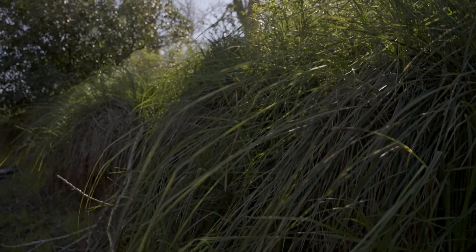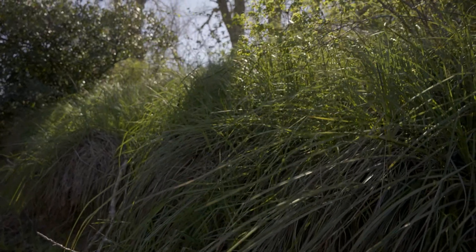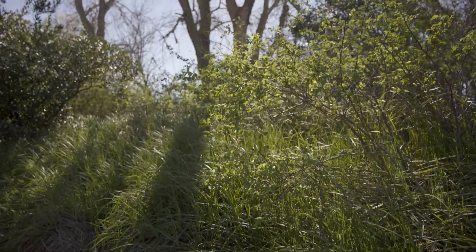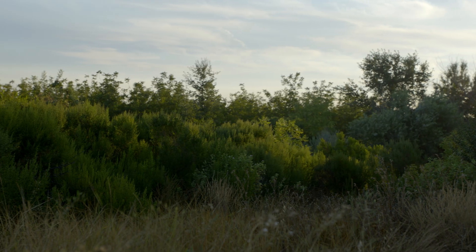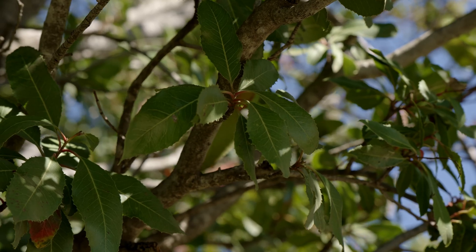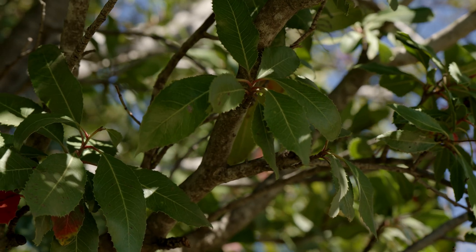Hedgerows also provide shelter and protection. A lot of invertebrates will nest under bunch grasses and also nest in pithy plant materials. So from food to shelter, hedgerows can really provide very important habitat for pollinators.